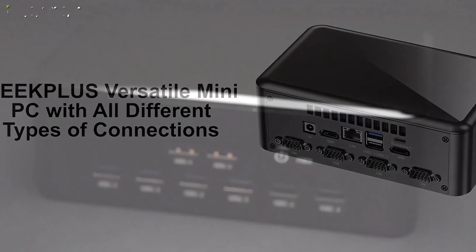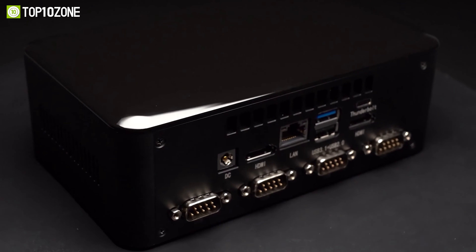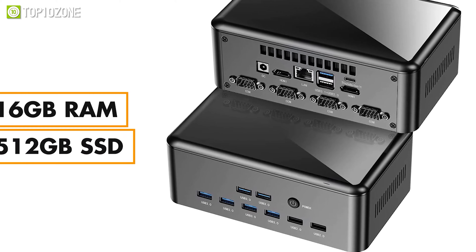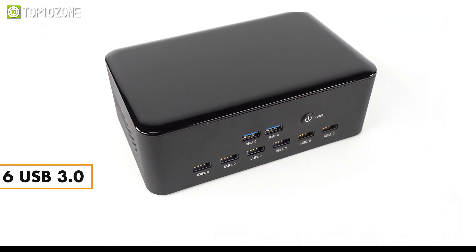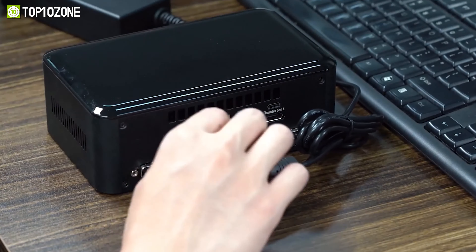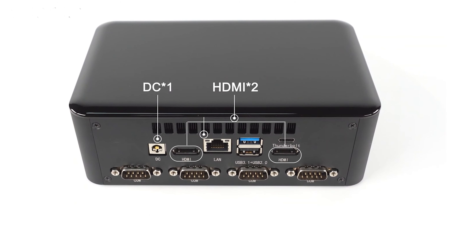Moreover, thanks to the optical S-PDIF port, you will be able to immerse yourself in 5.1 surround sound and experience an incredibly rich audio performance. With Intel dual-band wireless AC3168 along with dual-wired Gigabit Ethernet, you can connect to the network at astonishingly fast speeds without fear of dropped signals. All things considered, the Minix NGC5 is a quality mini PC that is ideal for productivity and will effortlessly carry out any task you throw at it.